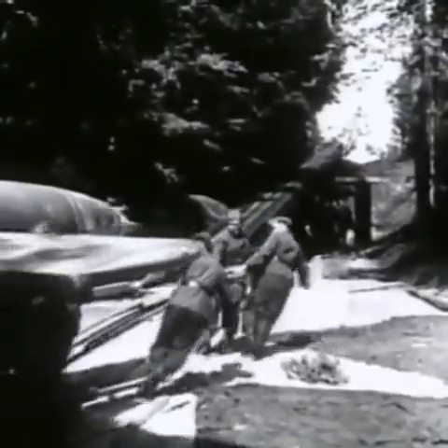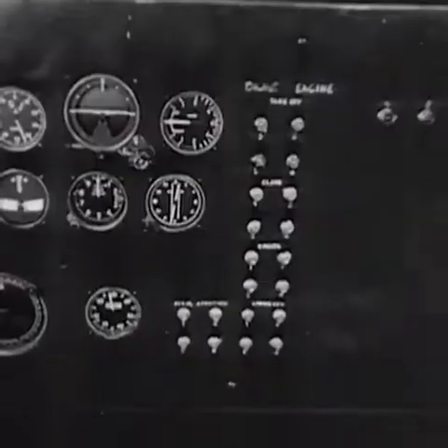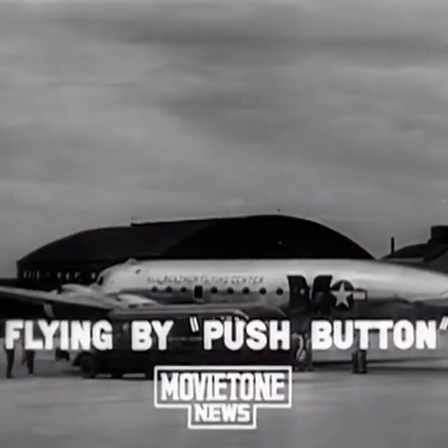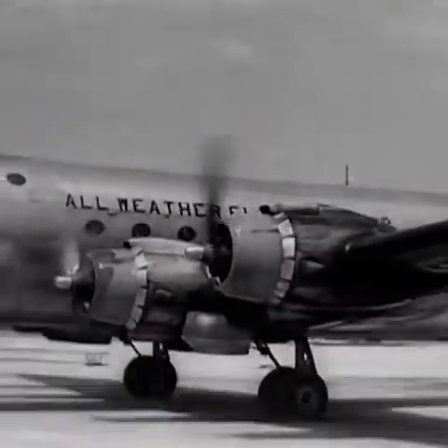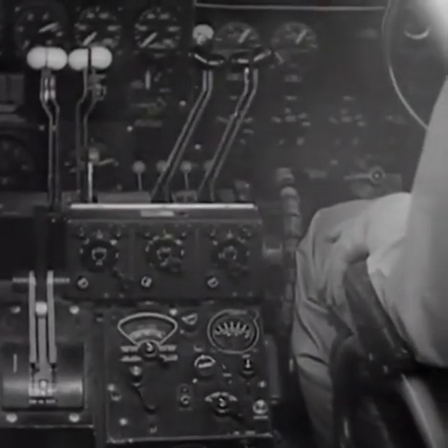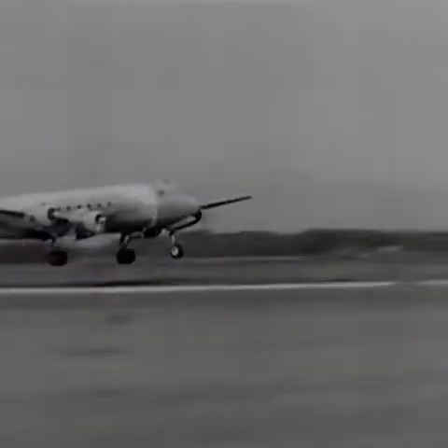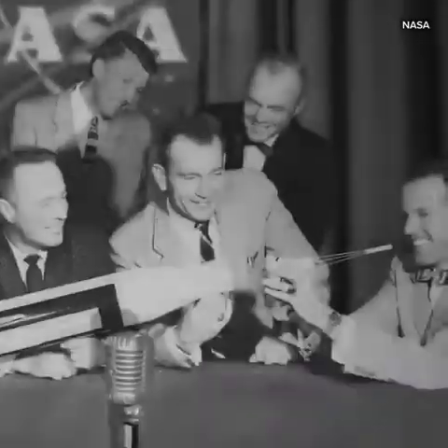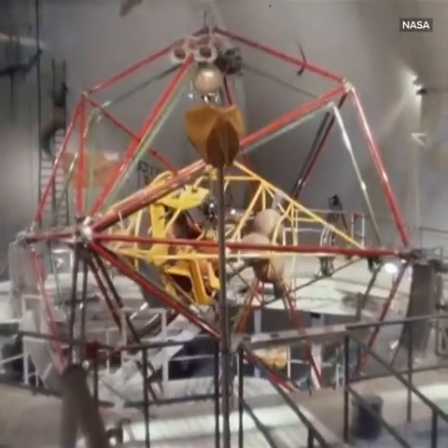Those same gyro compasses found their way into German V-1 and V-2 rockets during World War Two, helping keep them on target. Gyroscopes and autopilot leapt forward in the 1950s with the invention of push-button airplanes — planes that were essentially able to fly themselves from takeoff to landing. It wasn't long before NASA put the gyroscope to work, strapping astronauts in training into a massive gimbal rig.